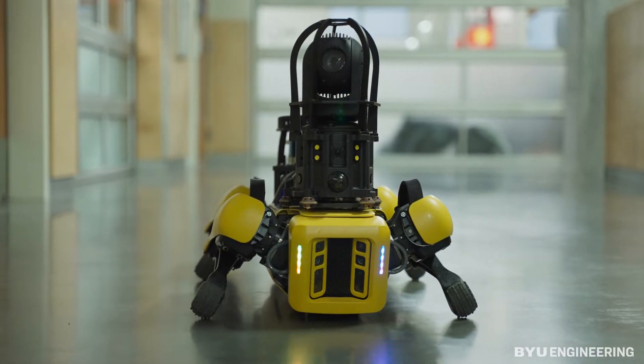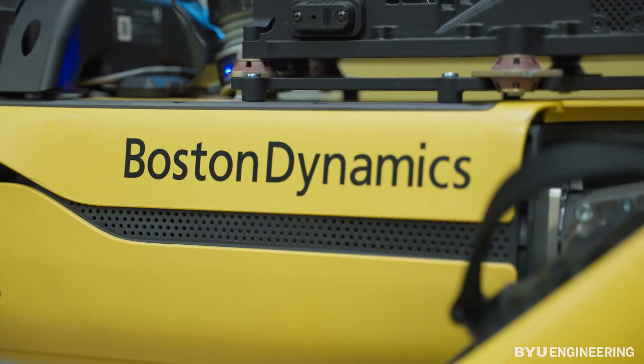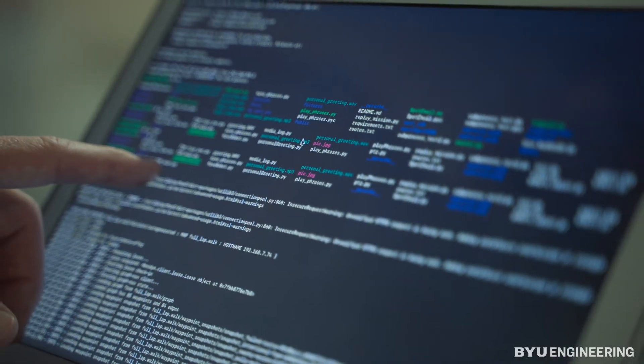One of the great things about working with Spot is that, because Spot is new, we've been able to work with Boston Dynamics in a way where we've surfaced issues on Spot's side. Boston Dynamics has been able to fix those for other owners of Spot, and we've helped progress this state-of-the-art robot.